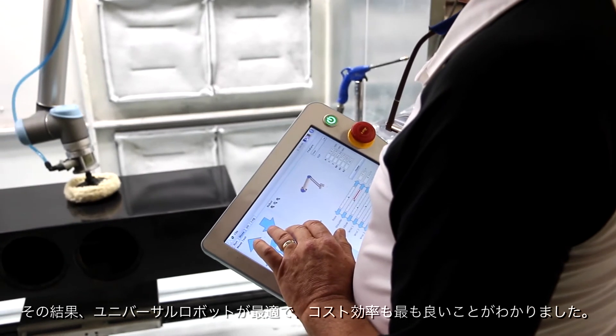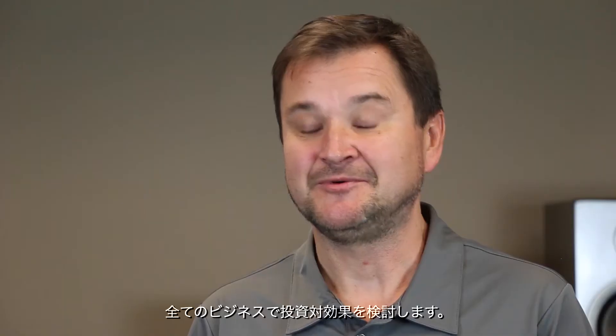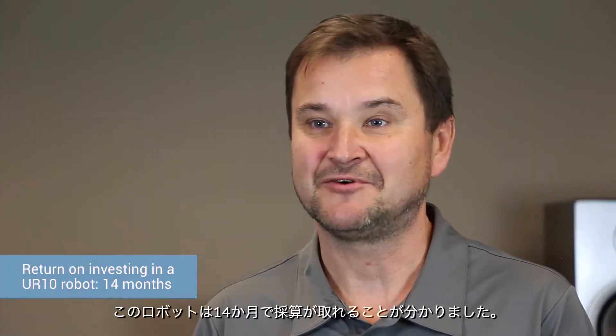We found that for our application, the UR robot was not only the best robot for the application, but it was also the most cost efficient. We look at all the investments as a business case, and we found that in just 14 months, the robot will pay for itself.